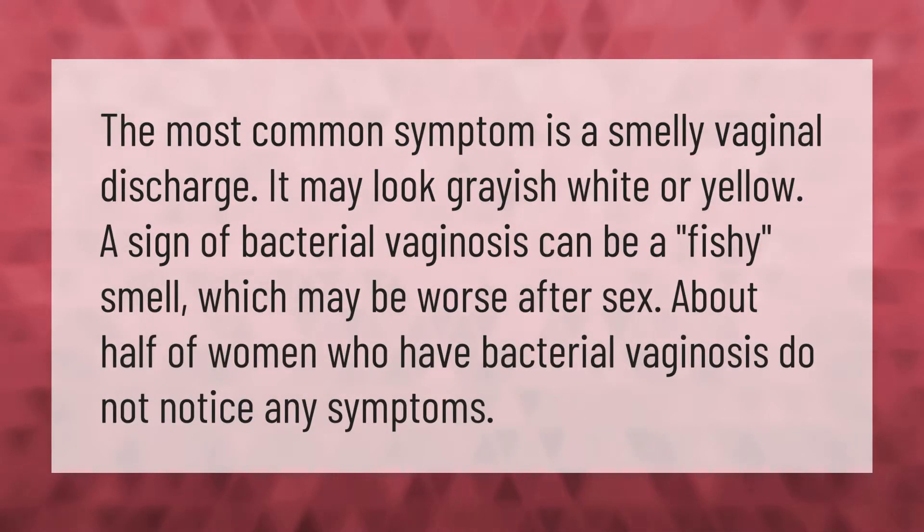The most common symptom of bacterial vaginosis is a smelly vaginal discharge. It may look grayish-white or yellow. A sign of bacterial vaginosis can be a fishy smell, which may be worse after sex. About half of women who have bacterial vaginosis do not notice any symptoms.